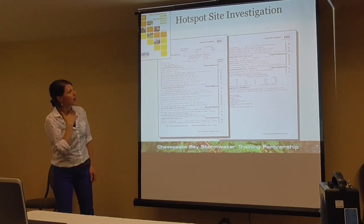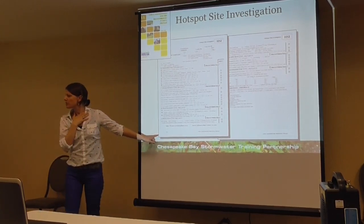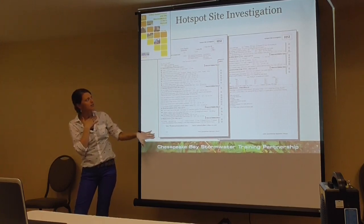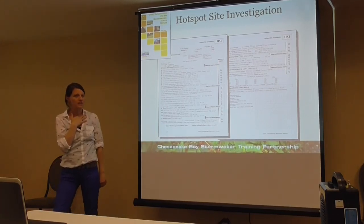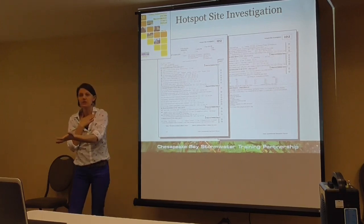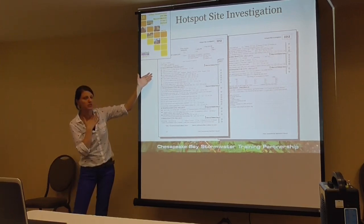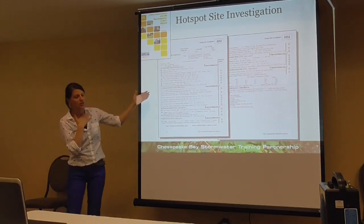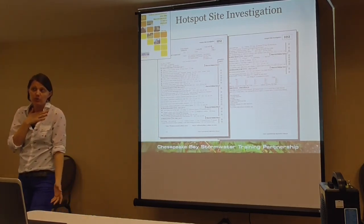In the Pollution Prevention and Good Housekeeping Manual — Manual 11 — there is a hot spot site investigation form, or HSI. It just walks you through a particular site and how you assess it: different things you're looking for and how it's performing.